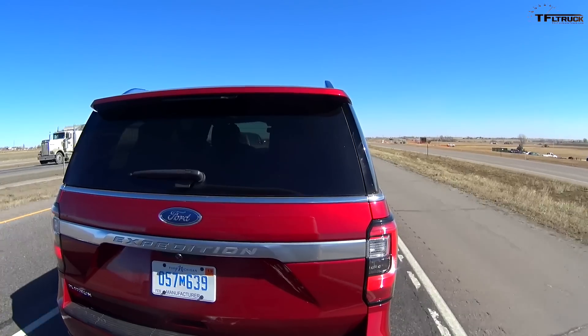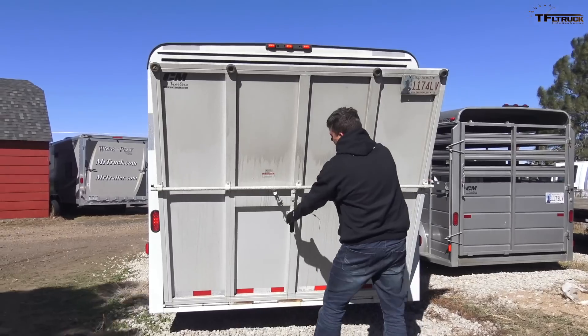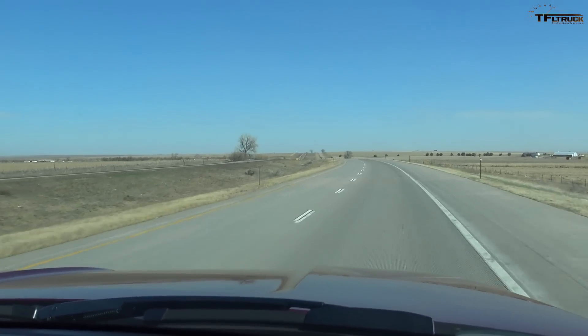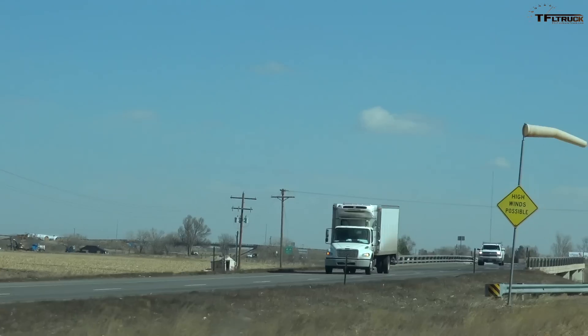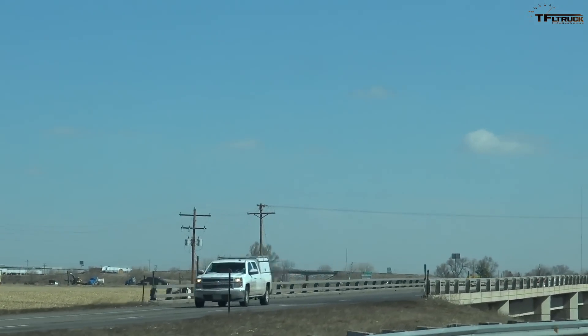This episode of the Fastlane Truck is all about figuring out how efficient the new 2018 Ford Expedition Platinum Edition is when towing a 7,000 pound trailer on our 100-mile highway towing loop. Nathan and I did this loop just three days ago but it was very windy — about 40 mile an hour winds with 60 mile an hour gusts — and we did not get a good result. Today it's a perfect day, so I want to redo this test.